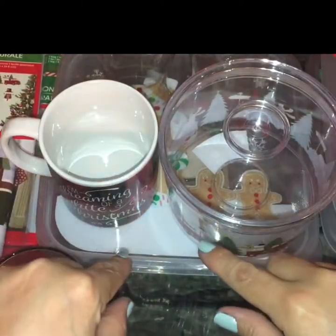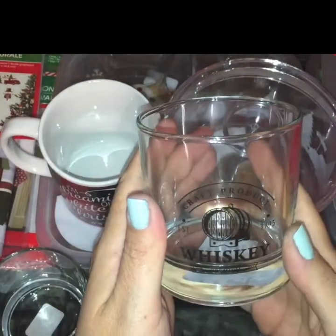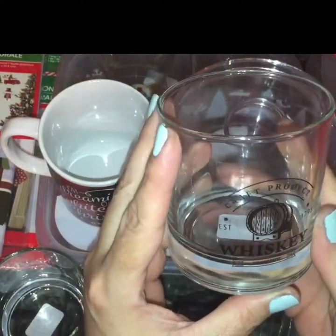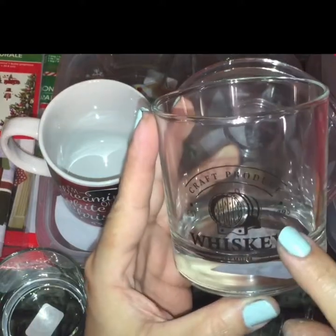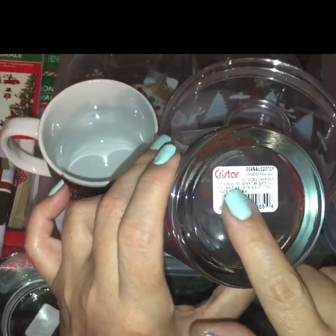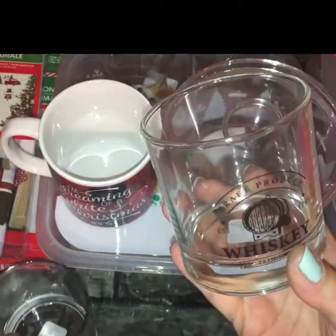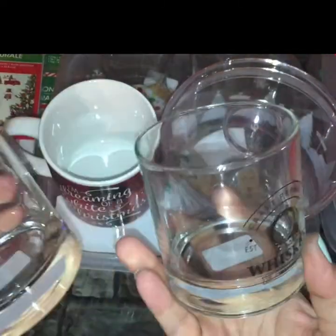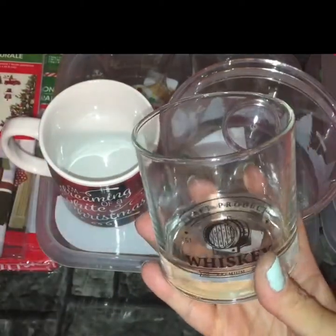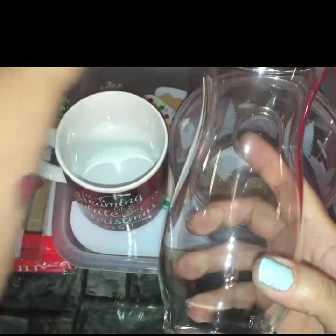I'm going to start with the glassware to get that out of the way first because those are the breakables. What I scored this time around are these little whiskey glasses — they just say 'Craft Product Established 1794 Whiskey.' This is not a Dollar Tree product; the brand name is Chris Star. I picked up four. I thought these were really nice and well-made and they do have quite some weight to them. So I have a couple of ideas in mind for these.